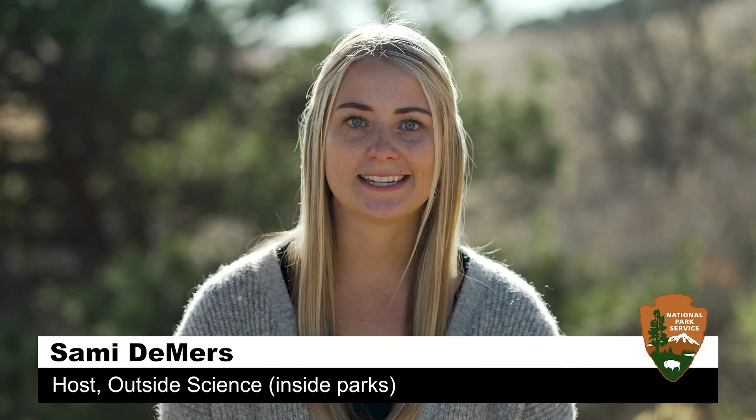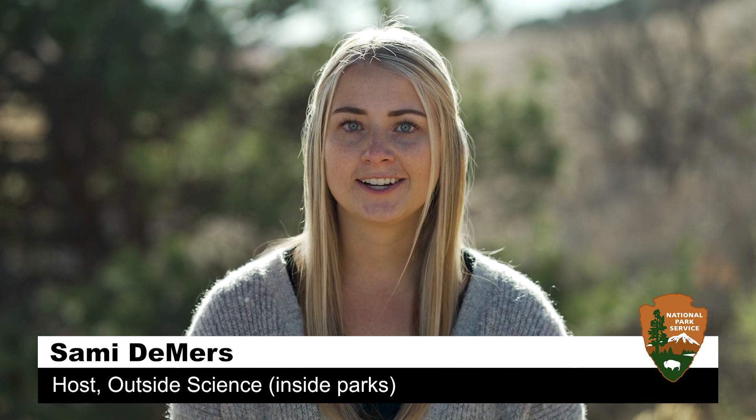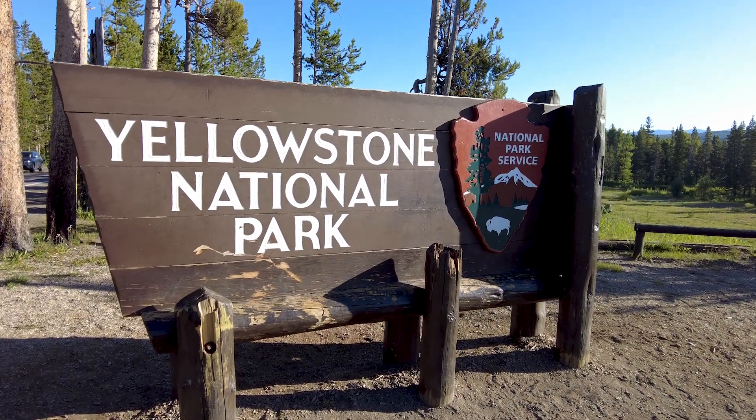Hi, I'm Sammy Demers and welcome to Outside Science Inside Parks. We're at Yellowstone National Park with an intern who is just as skilled in fieldwork as she is in computer programming. Let's check it out.